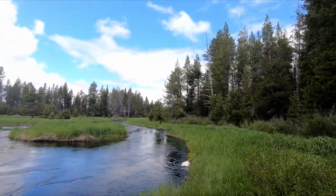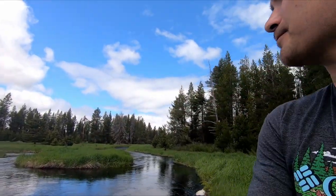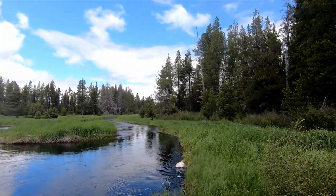Alright guys, well it's been a great day fishing. Ended up catching four fish total — the two brookies, one brown, and a rainbow. Got tons of bites, lots of action out here. Awesome place — this place is just picturesque. What an awesome spot. Was not expecting to catch those fish. Anyways, it's been fun. Catch you in the next one. Have fun.